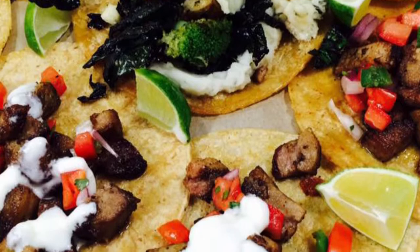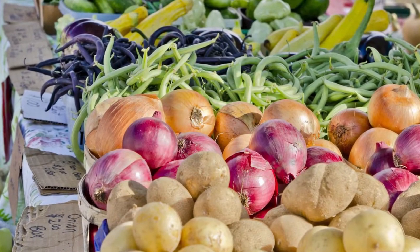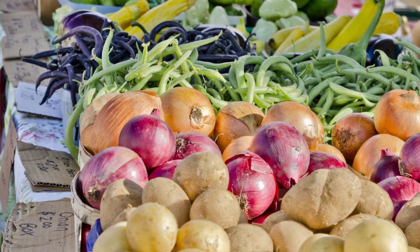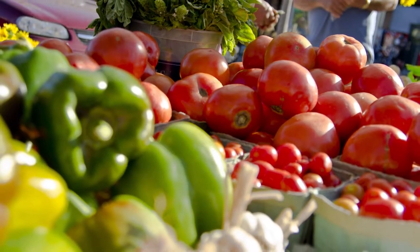We can take fresh produce and make really super good salads that have a Mexican flair to them. As a chef, having those kind of fresh ingredients is the key to our success and our quality of what we're trying to do and execute every single day.